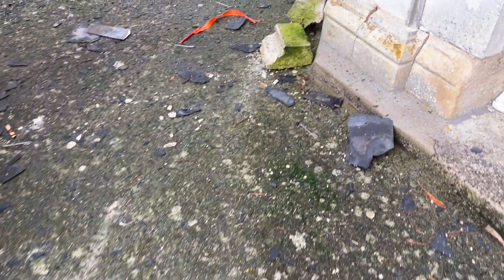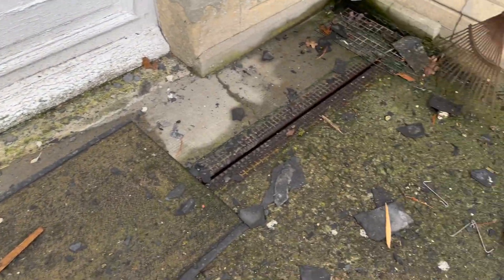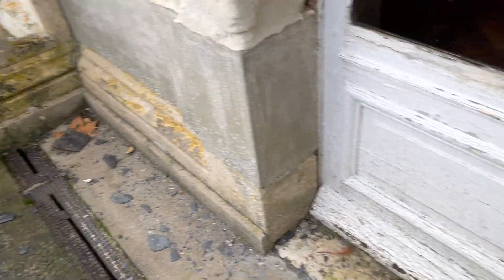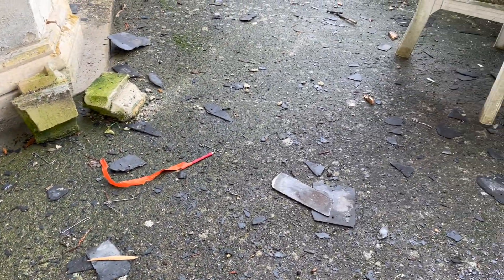We all like progress, but mess — not so much. The amount of tile that's here at the dining room door is really quite something. However, cleanup will be a good day when that's all done.